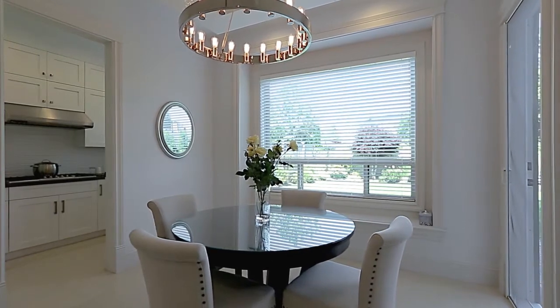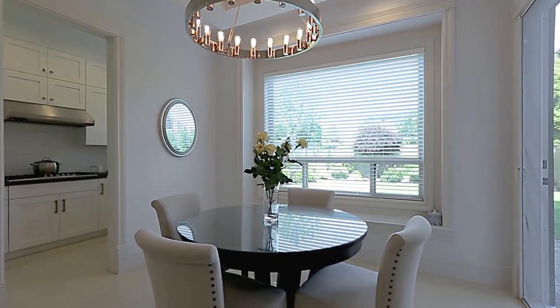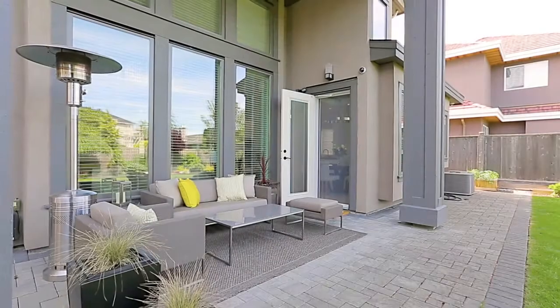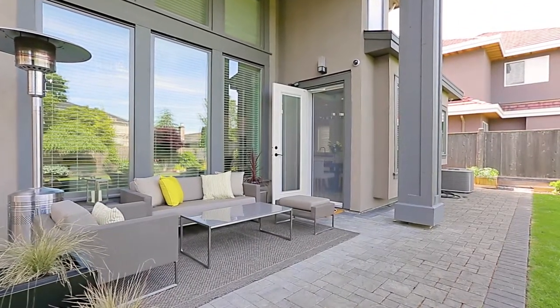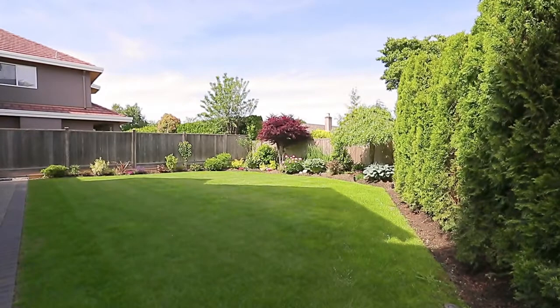Beside the kitchen is the eating area, where you can sip your coffee in the morning, and which has a door out to your covered patio. Relax with friends on a summer night, while overlooking your fenced backyard.